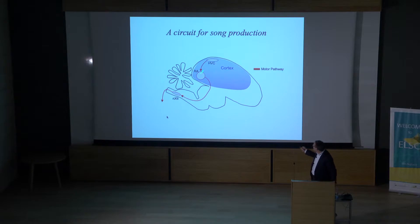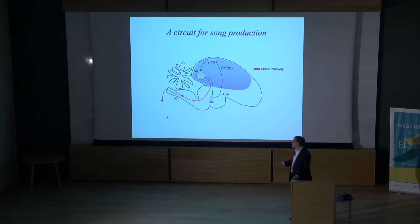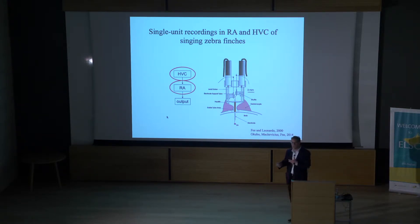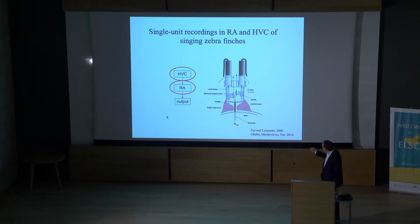Song is produced by a set of brain areas called the motor pathway. The vocal organ has about six muscles controlled by a group of ~3,000 motor neurons in the brain stem. Those motor neurons get input from a series of nuclei in the analog of mammalian neocortex — the bird's cortex. There's essentially a feedforward pathway that generates the song, with some additional complexities including a feedback loop. Our basic strategy is to record from neurons in these brain areas, formulate hypotheses, and check them in data. We develop very small devices that we can implant on the bird's head to record from and manipulate neurons.